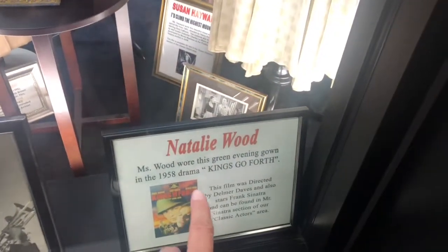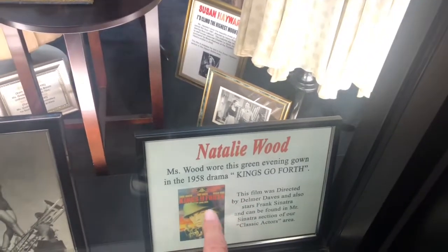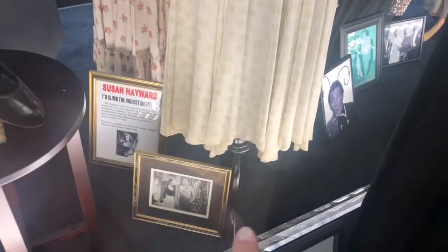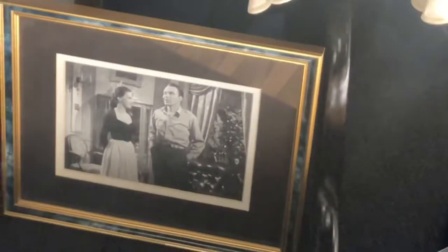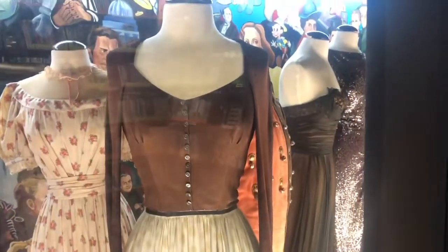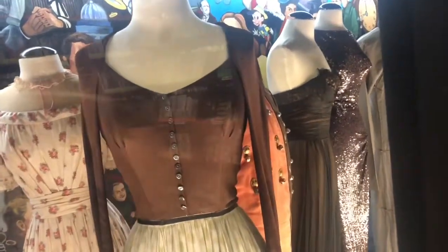Natalie Wood wore this green evening gown in the 1958 drama Kings Go Forth. That's Natalie Wood right there wearing it. She was tiny. I was never that tiny, I don't remember.